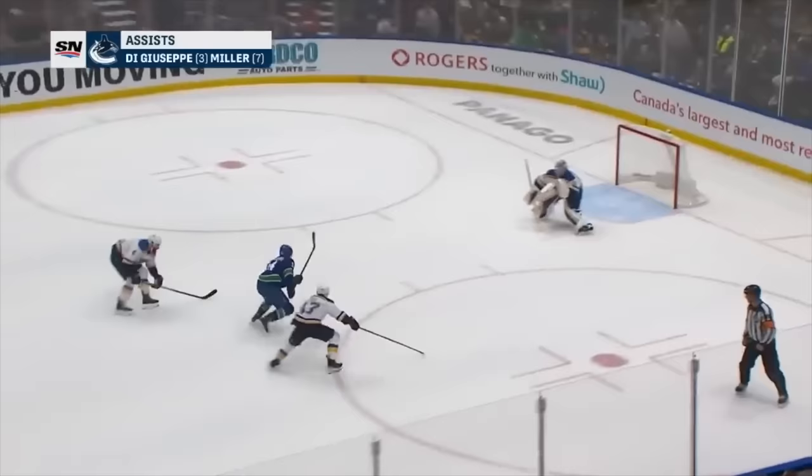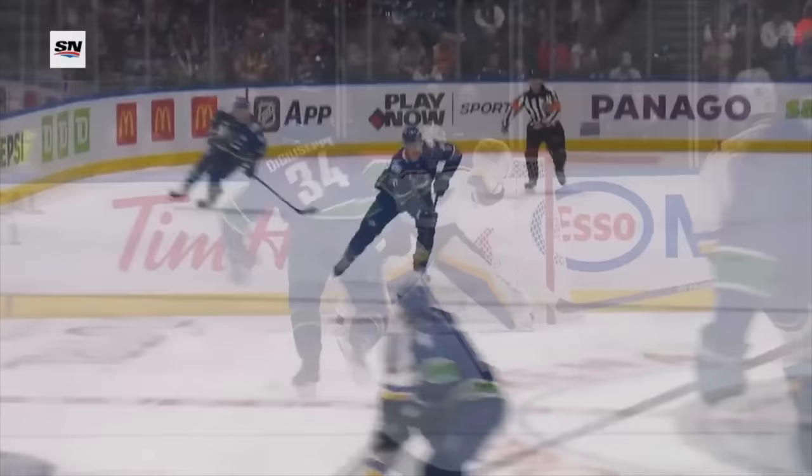And speaking of defensemen, guess who showed up this weekend? The Chaos Giraffe. Look at this pass he made to Di Giuseppe. And that's not all — there's more Myers content coming later in the video.